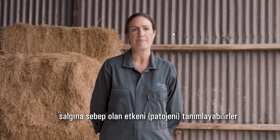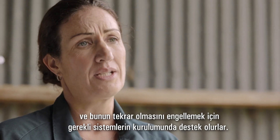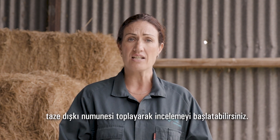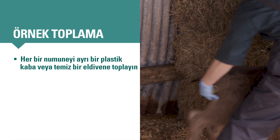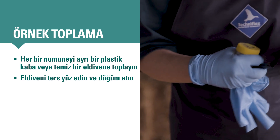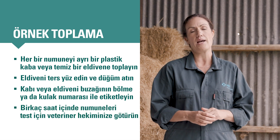Ask your vet to come out to your farm. They may be able to identify the pathogen that caused the outbreak and they'll help you put systems in place to prevent it from happening again. If your vet can't come out straight away, you can begin investigating by collecting fresh faecal samples from as many calves which have started scouring in the last 24 hours as you can. Collect each sample in a separate plastic bottle, or use a clean glove to scoop up or catch each fresh sample. Turn the glove inside out — not the top. Label the bottle or glove with the calf's tag or pen number and take the samples into your vet for testing, preferably within a few hours.